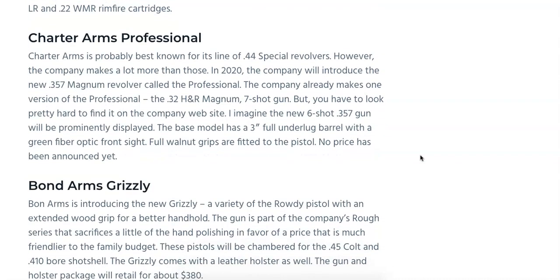I don't have a picture of this one either, but we'll see it soon — the Charter Arms Professional. They're going to be releasing a .357 Magnum version of their Professional revolver. Right now the Professional is only available in .32 H&R Magnum as a seven-shot gun. We're imagining a six-shot .357 will be displayed soon, with a three-inch full underlug barrel, green fiber optic front sight, and full walnut grips. No price has been announced yet.